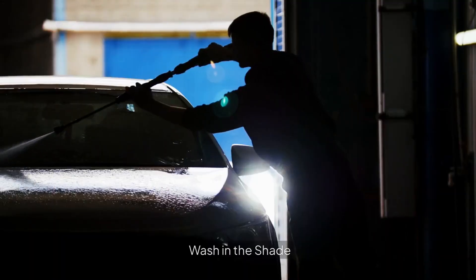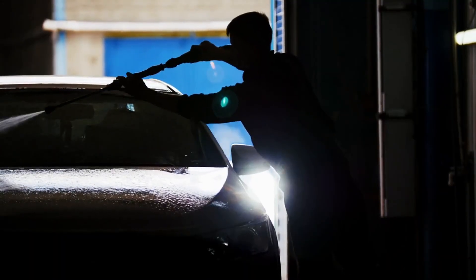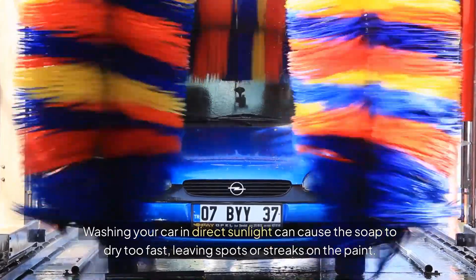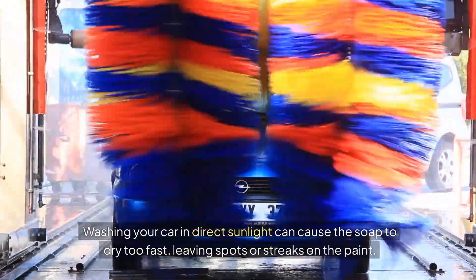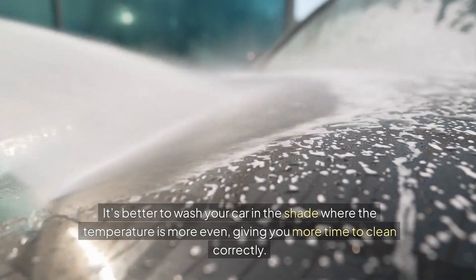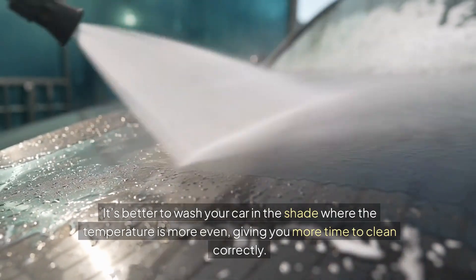Three: wash in the shade. Washing your car in direct sunlight can cause the soap to dry too fast, leaving spots or streaks on the paint. It's better to wash your car in the shade where the temperature is more even, giving you more time to clean correctly.